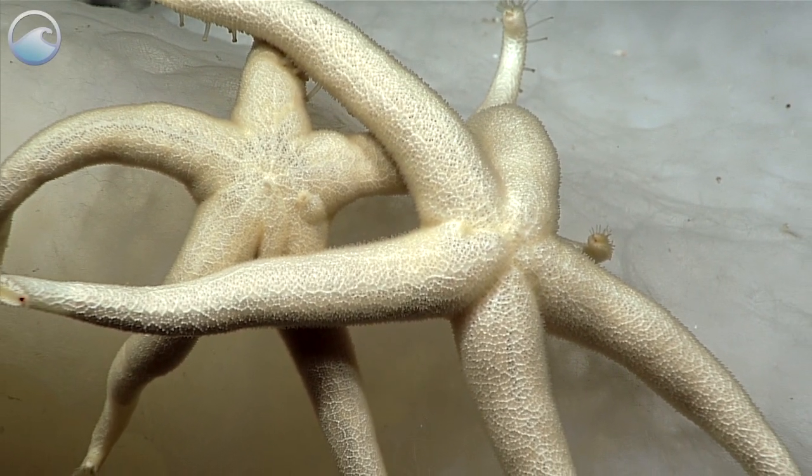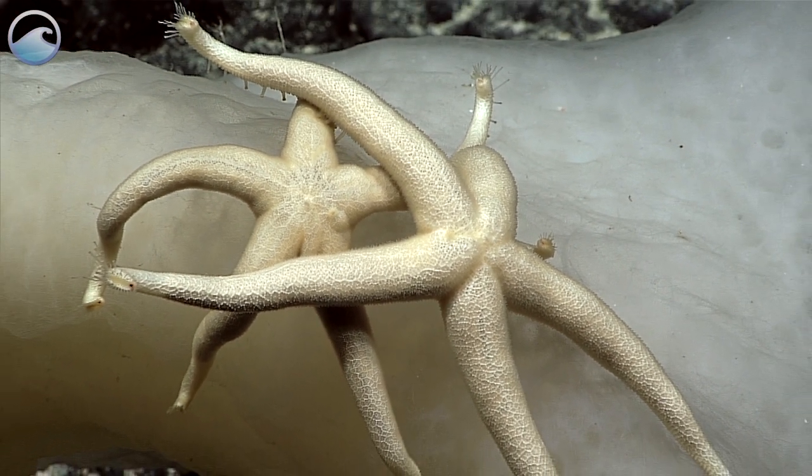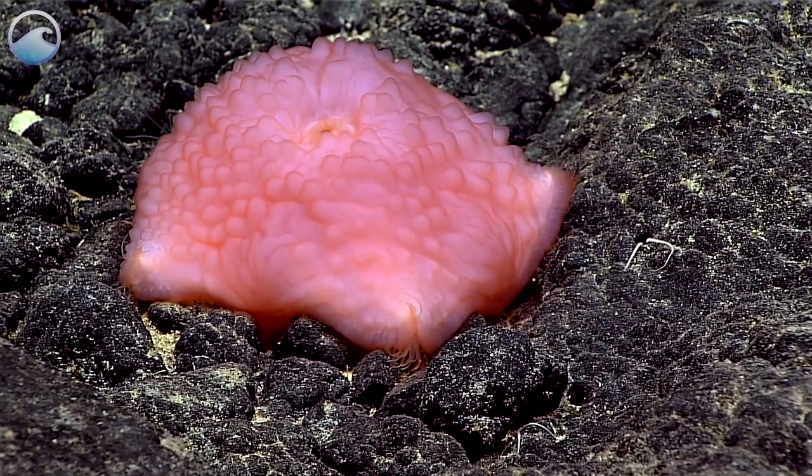This is pretty amazing. These are henrichia, which feed on sponges. This is the slime star hymenaster.